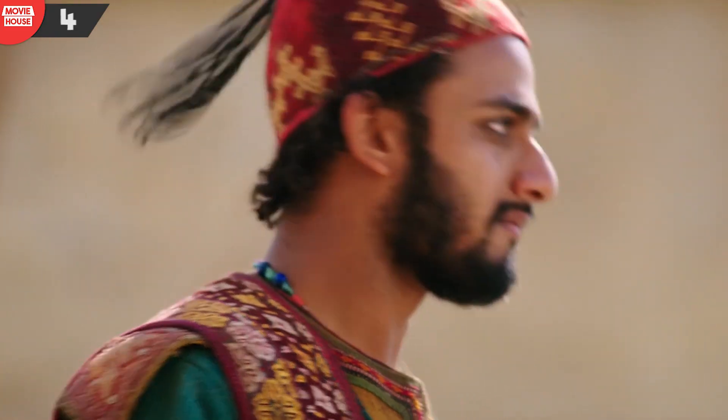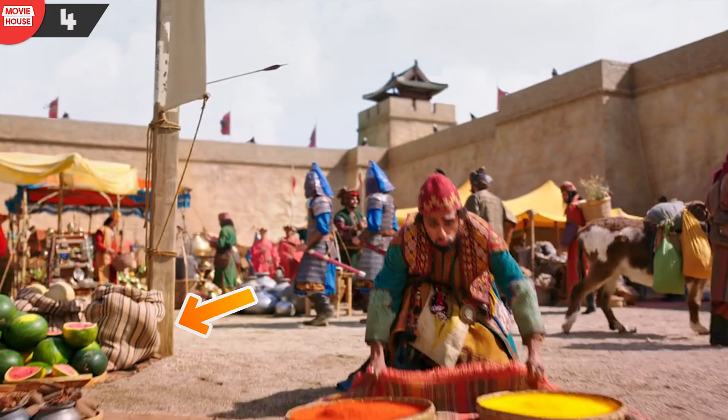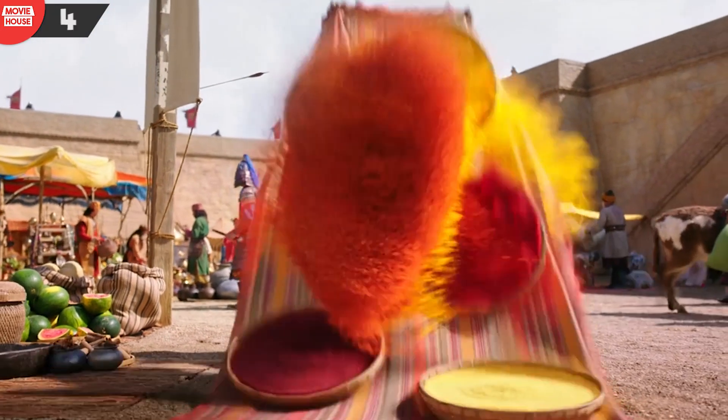Number 4: notice how there is a rather sturdy clothes bag near the pole. Well, it suddenly disappears in the subsequent shots.